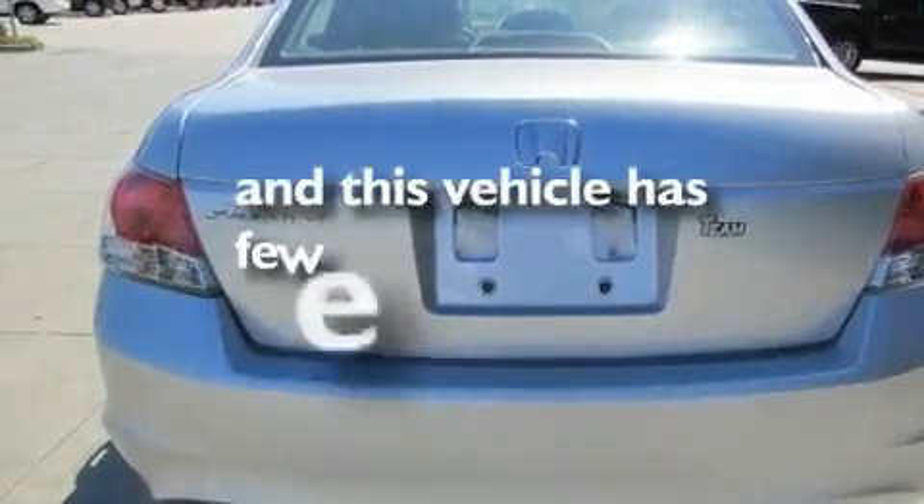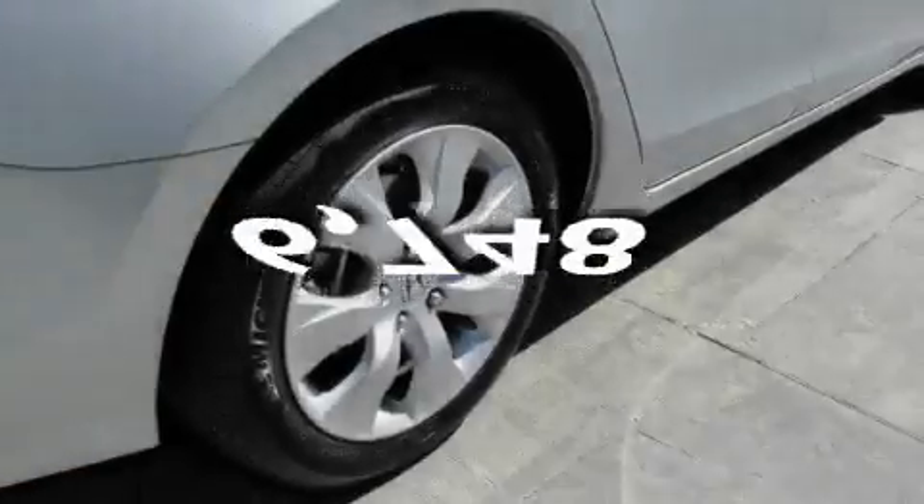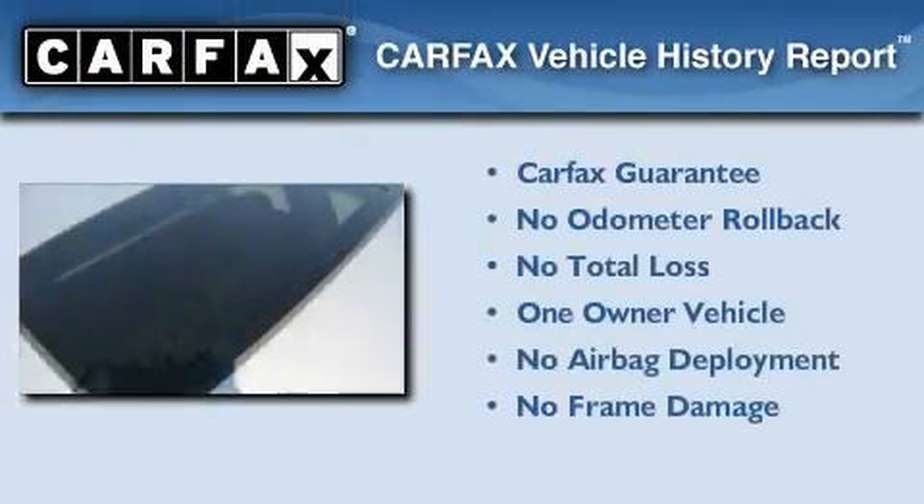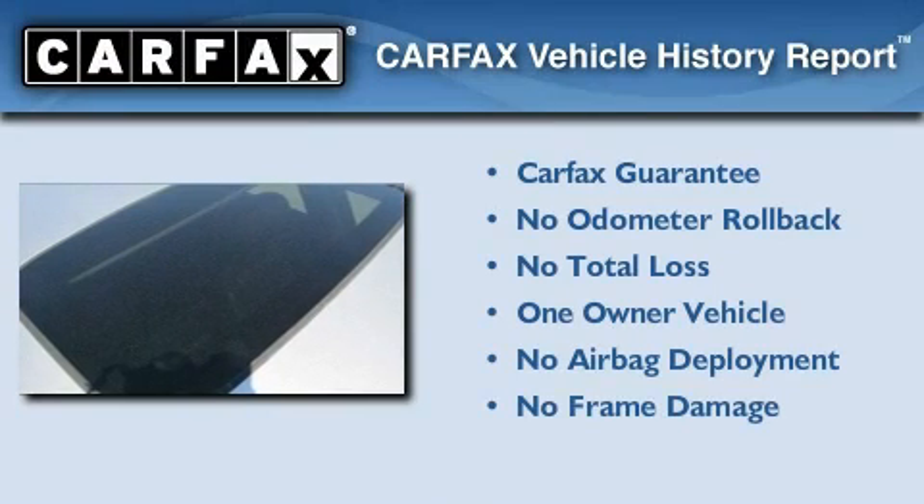This vehicle has fewer than 7,000 miles on the odometer. This Honda has had only one owner and it qualifies for the Carfax buyback guarantee.